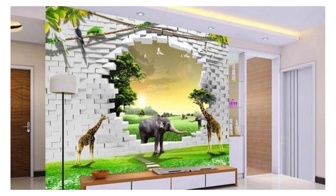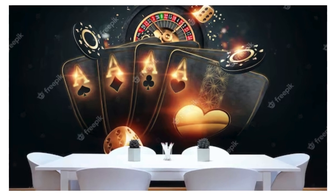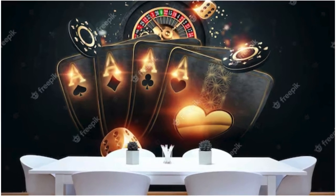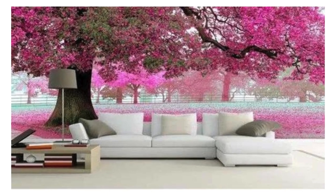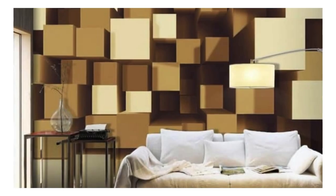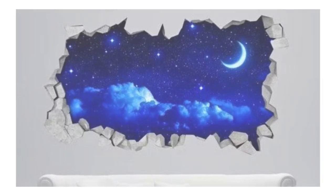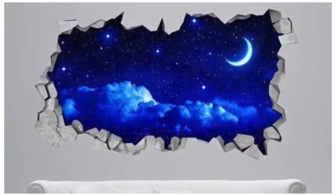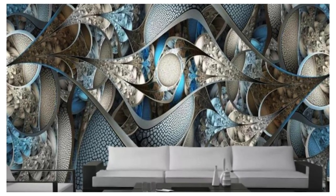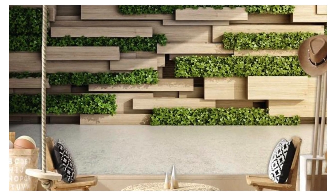Our collection spans a kaleidoscope of themes, from futuristic urban landscapes to enchanting natural wonders, ensuring that every room in your home or office becomes a stage for visual storytelling. Dive into the intricate details of each pattern, as the meticulously crafted layers create a multidimensional panorama that evolves with the changing angles of light. These wallpapers transcend the conventional boundaries of decor, offering a transformative experience that goes beyond the visual. The tactile allure of these designs invites a sensory exploration, as your fingertips trace the contours of raised textures, adding an extra layer of depth to the immersive aesthetic.